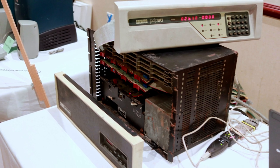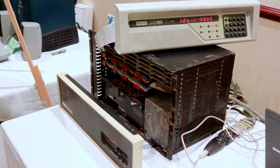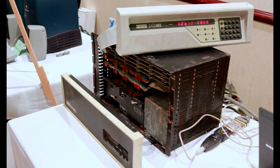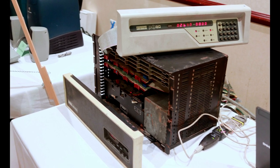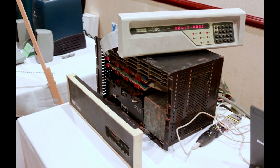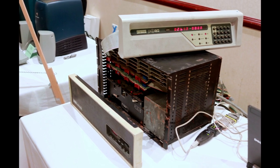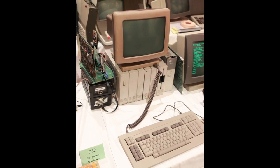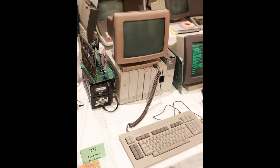Before I get into what I brought back, I wanted to mention a couple of cool systems there — there are tons, but just these two. The first one was a DEC PDP-8. I just love these things, and the guy — I can't remember his name, sorry — was so nice and told me the whole story about it. It was really neat to hear some stories about that particular system.